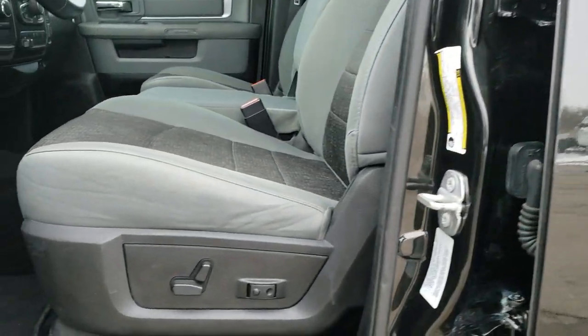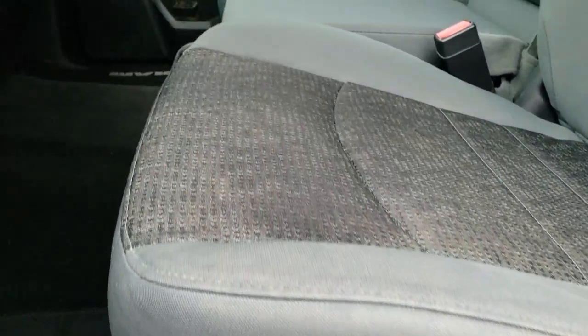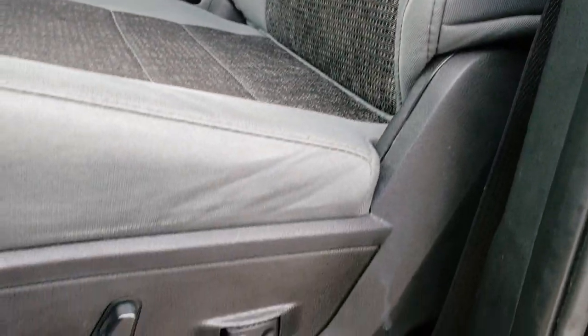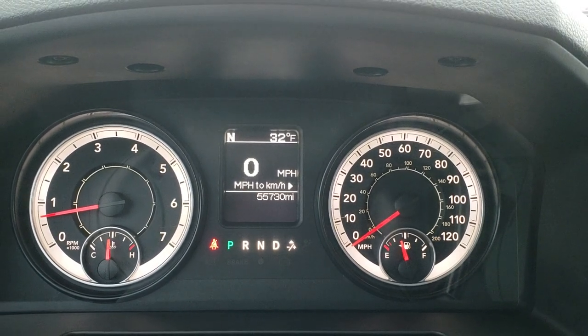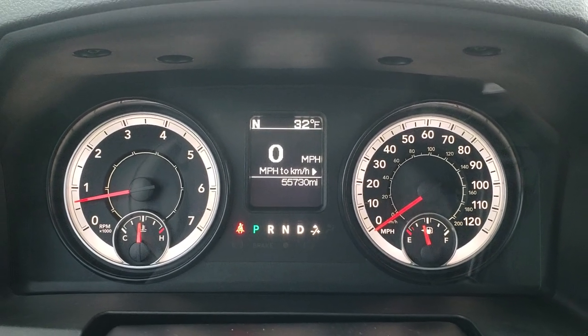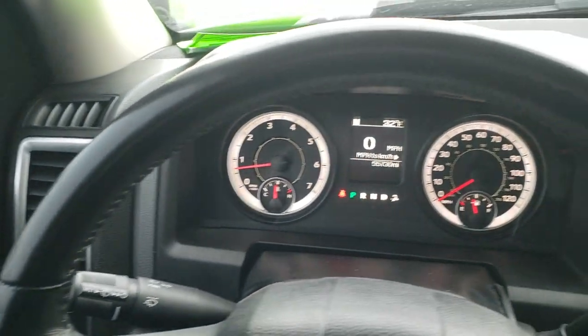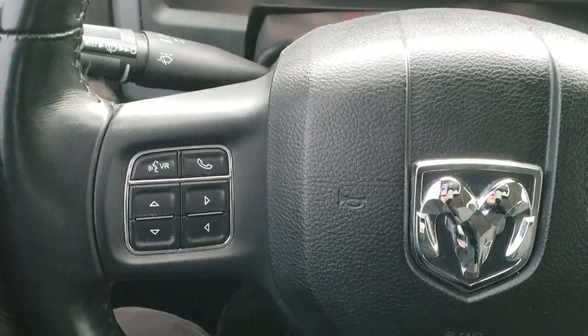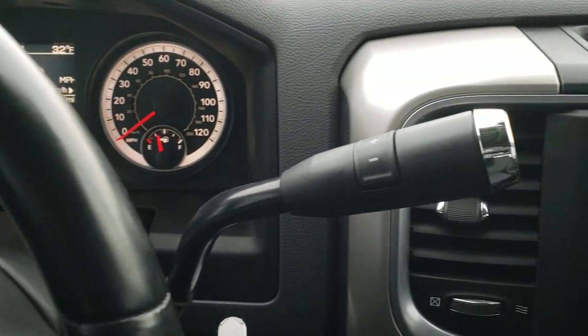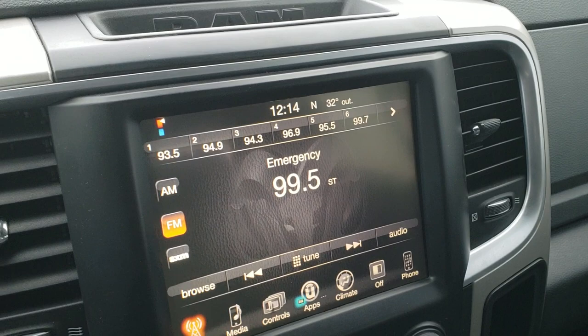Inside, the Bighorn package gives you a gray cloth interior. There are no rips or tears on the seats — very nice and clean. You get the driver's side lumbar, power seat, factory floor mats throughout, auto headlamps, power windows, power locks, and power mirrors. Inside the truck, this one only has 55,730 miles. You get a digital speedometer, outside temp and compass display, leather wrapped steering wheel, cruise controls on the right, Bluetooth and information center controls on the left, and audio controls on the back of the steering wheel. Six-speed automatic transmission with the optional tap shift.